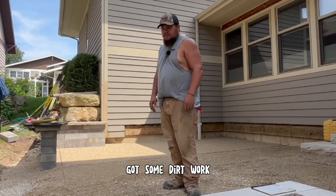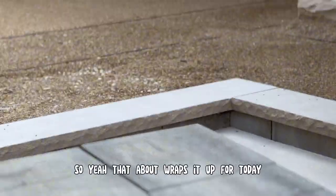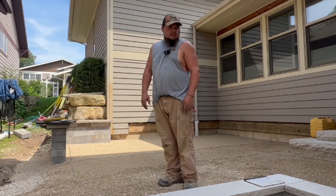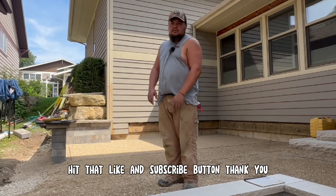Other than that, got some dirt work. We haven't got to the beds yet, still waiting on the Softscape King. That about wraps it up for today. We're going to start laying brick here before lunch. Hopefully we have it mostly all laid today. Again, I'm Brian with ProScapes — do me a favor, hit that like and subscribe button. Thank you.